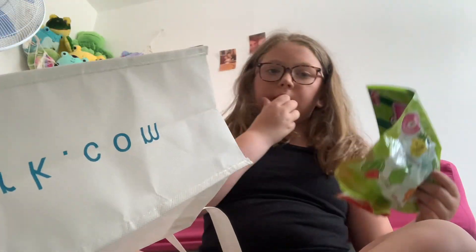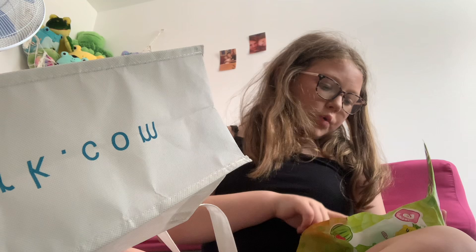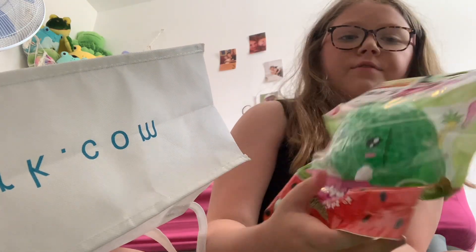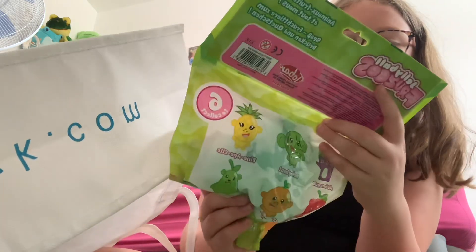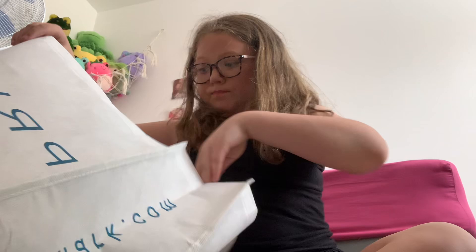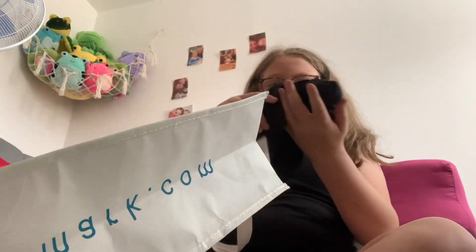This next one isn't from Primark, actually — it's from DNA Toys. I got this Melopont and it's like a massive tissue. It used to be 10 pounds.